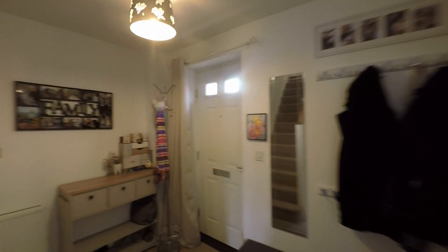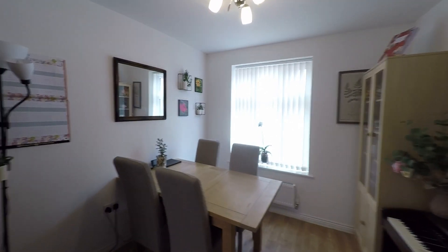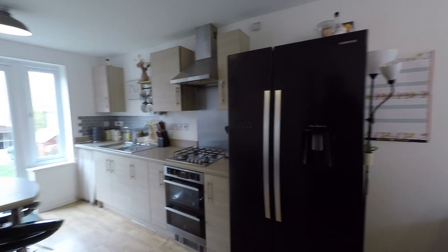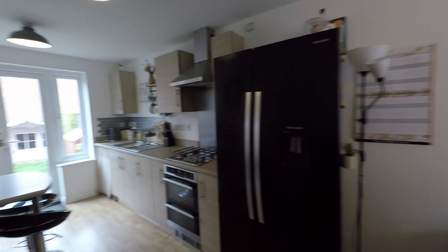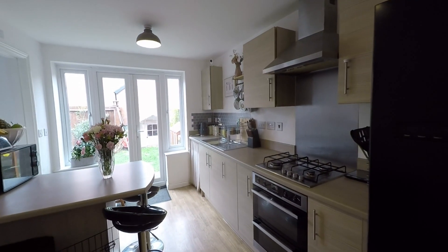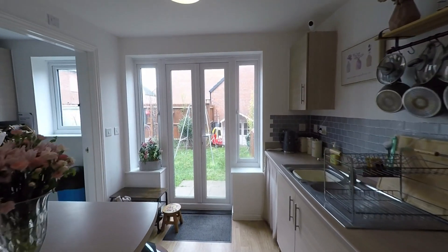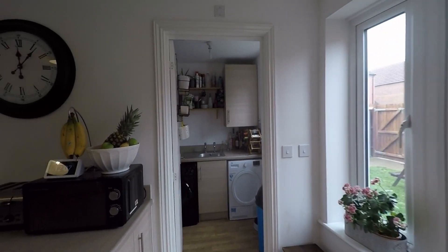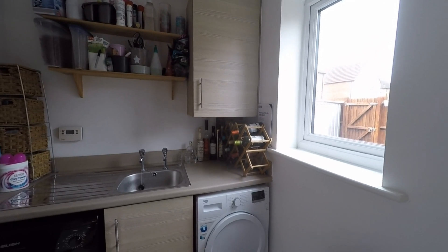Moving to the opposite side of the property we have the heart of this family home — a very generous kitchen diner with twin aspect glazing and plenty of light. There is great floor space at the front of the room for dining furniture, and the kitchen itself is fitted with a great range of modern units and worktop space, plus an additional breakfast bar providing further dining options. In addition, there is a separate utility room offering further kitchen workspace and storage.